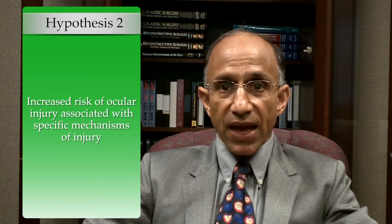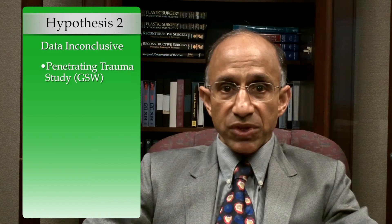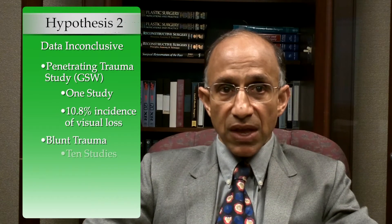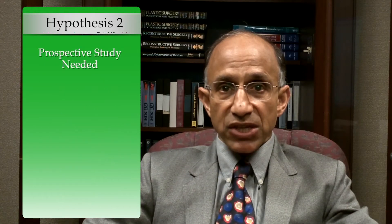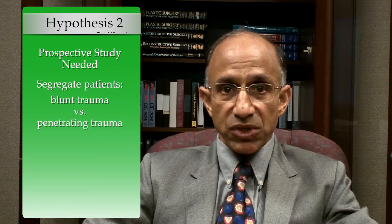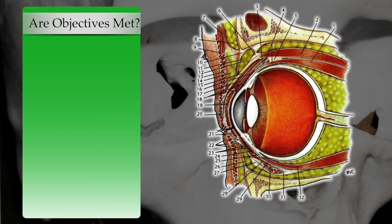For hypothesis two — that there is an increased risk of ocular injury associated with specific mechanisms of injury — the data at present are also inconclusive. Notably, the one study evaluating penetrating trauma had a 10.8 percent incidence of visual loss, significantly higher than the blunt trauma studies with less than 1.2 percent visual loss. Answering this would require a prospective study segregating patients between blunt and penetrating trauma, with a study design similar to that proposed for hypothesis one.